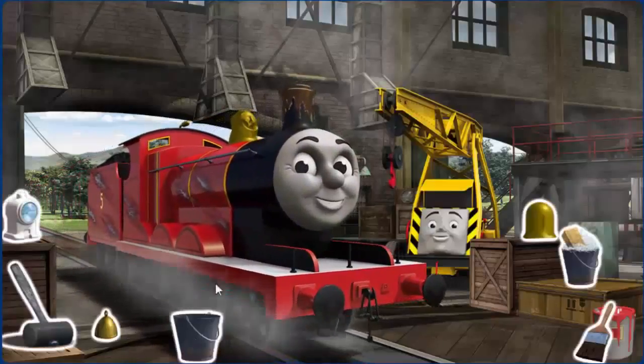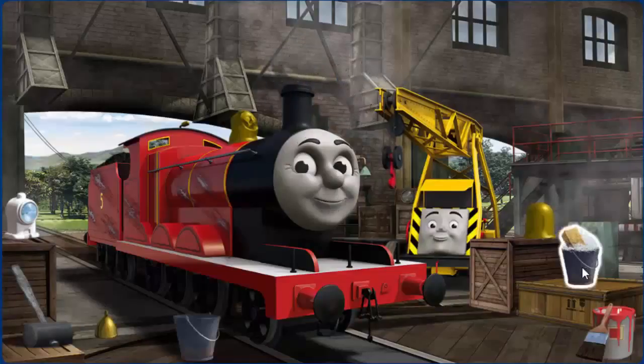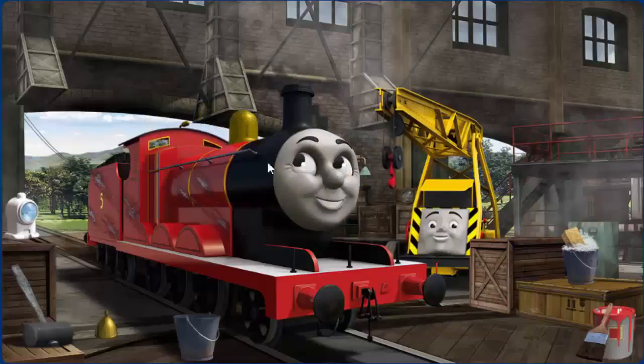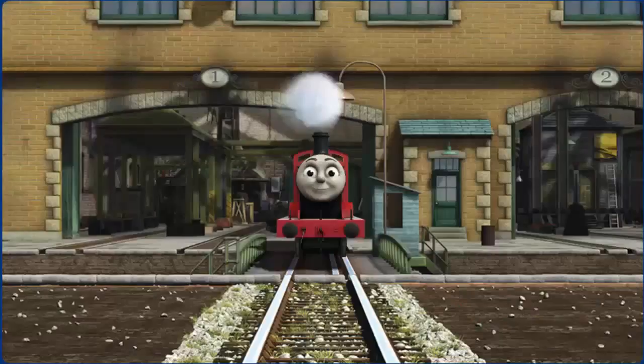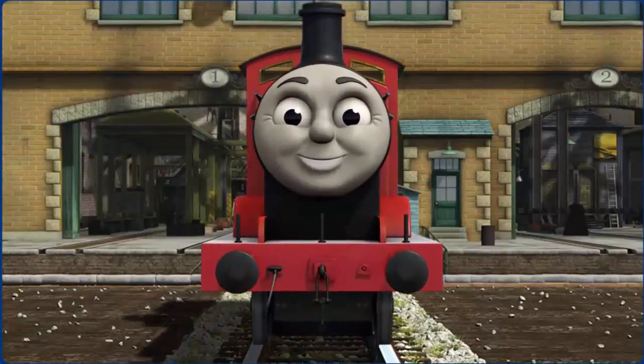James' funnel is clogged with mud, his paint is scratched, and his dome is broken. Great job! But there's still more to do. You fixed it! James is ready to get back to work.